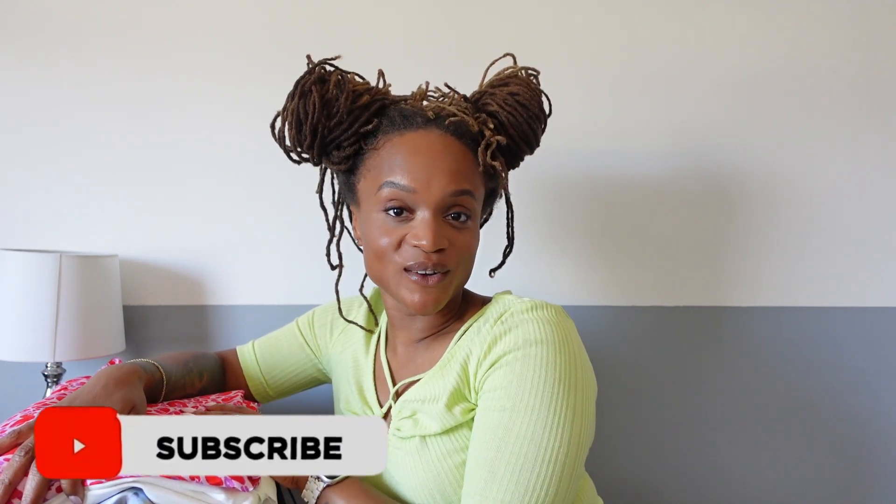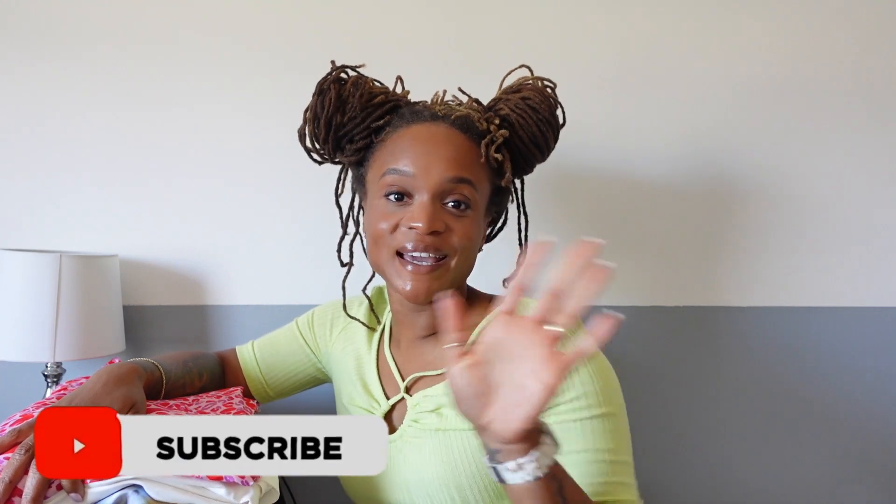Alright, that's a wrap for today's fabric haul! Please let me know what you think about my new fabrics, and if you have any suggestions or ideas about which patterns I should use for the fabrics I'm undecided on, please leave them in the comment box below. If you liked this video, please like it, and if you haven't already, please consider subscribing and sticking around. Until next time, happy sewing!